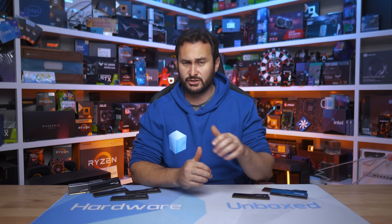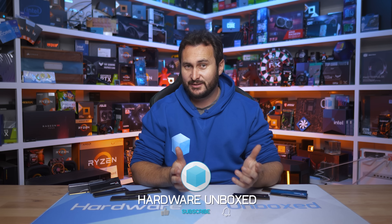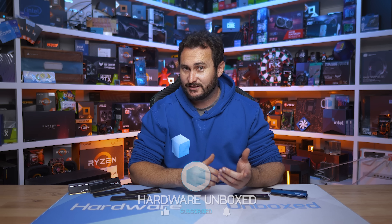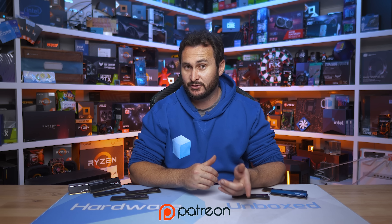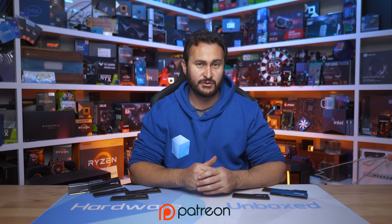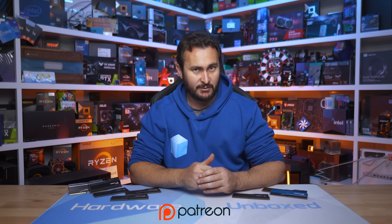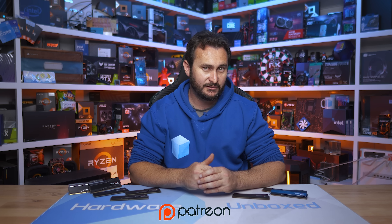If you did, give the video a like and a thumbs up, subscribe for more content in the future, and if you want more Hardware Unboxed content, we have the join button and Patreon — either one works. You get access to our exclusive Discord server, monthly live streams, Q&A, and behind the scenes content. Check that out if you're interested, or just give it a thumbs up.